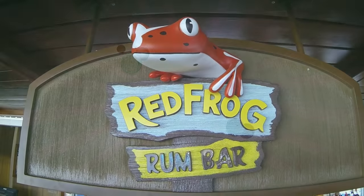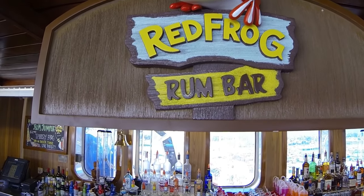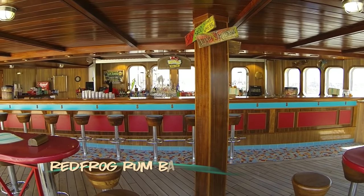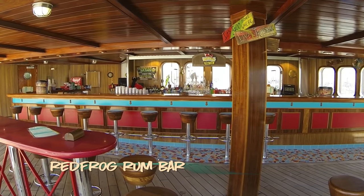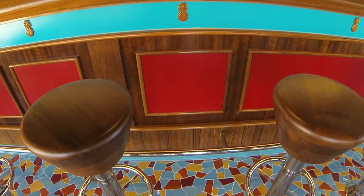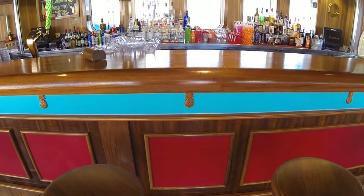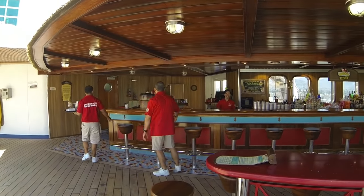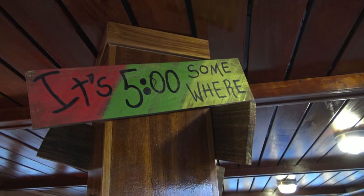On to deck 10 — here's another addition from the 2016 renovation. It's the poolside Red Frog Rum Bar. Carnival says the frog keeps the fun hopping day and night, and the frog brings a little something extra to the party with Caribbean rum-based concoctions. Always a crowd pleaser.